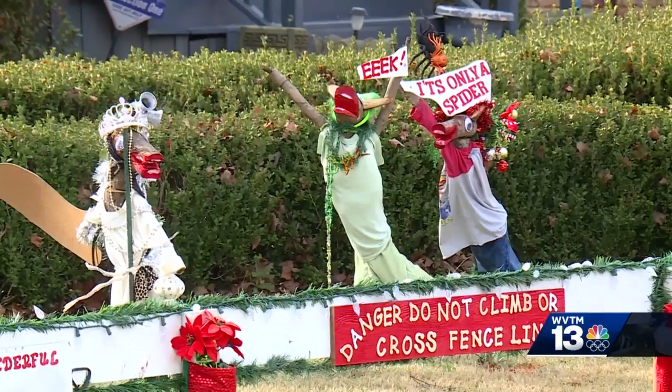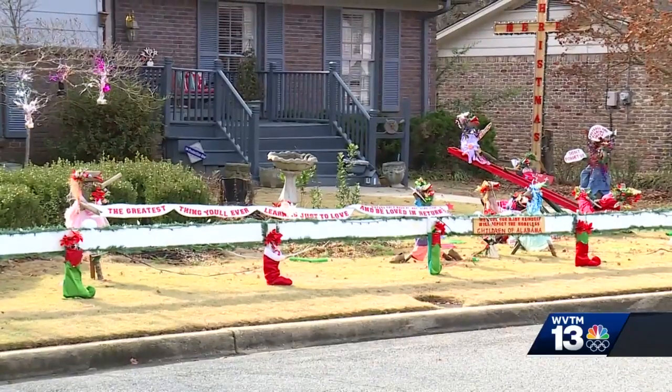That explains to them, you know, the song says every mother's child is going to spy to see if reindeer really know how to fly. They're flying, and the kids get excited about that. And these decorations will remain up through the new year.